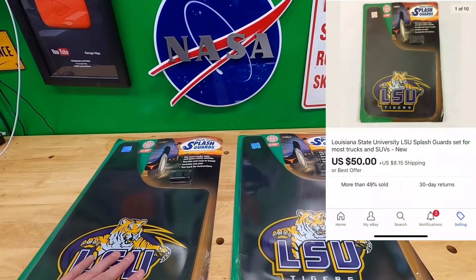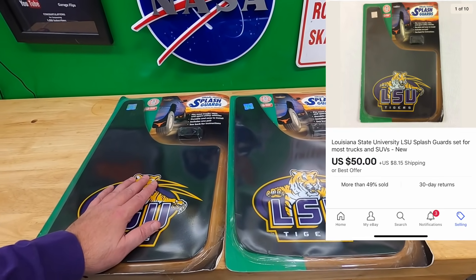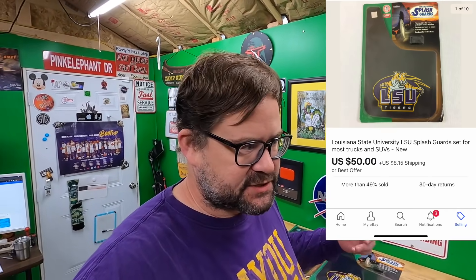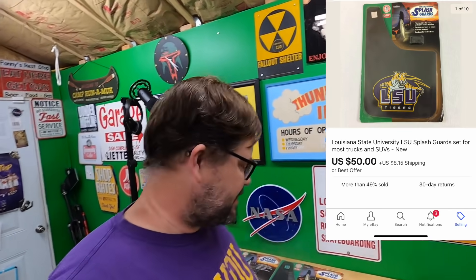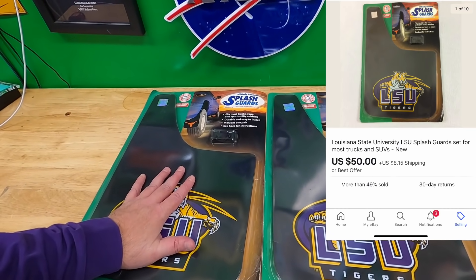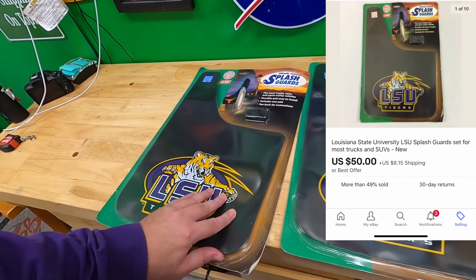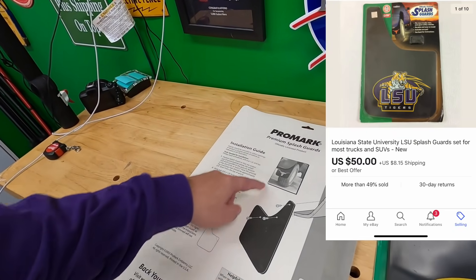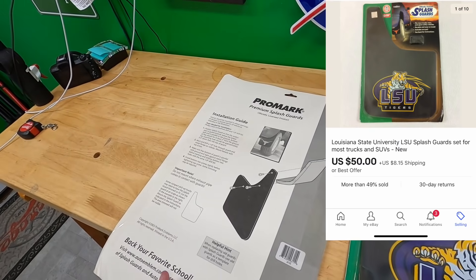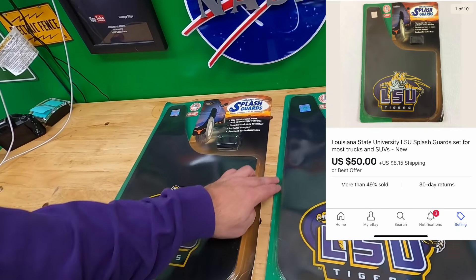One more thing that sold — I got all the other packages out and went by the UPS store. This one is going out tomorrow, though it doesn't have to go out for two more days based on handling time. I need to get my handling time squared away because they're all over the place — some have one day, some two, some three — I need to bulk edit and get them the same. Somebody bought two of these splash guards.